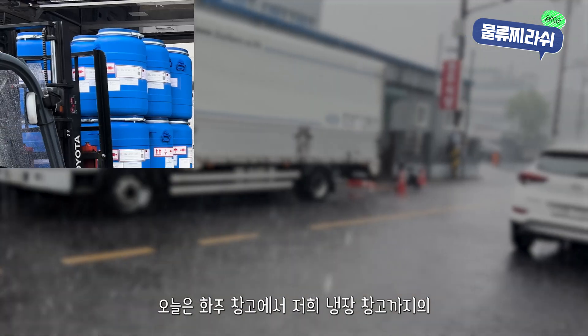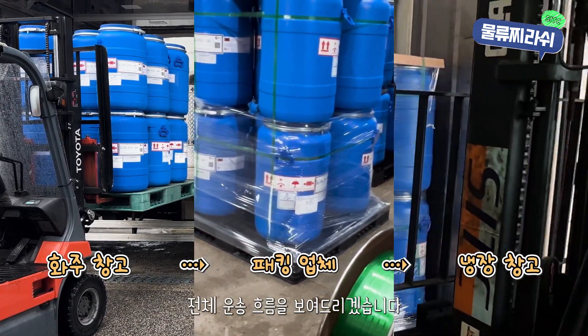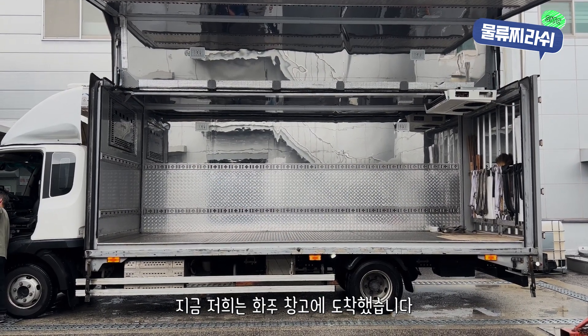Today, I'll take you through the entire flow of how goods are transported from the shipper's warehouse to our cold storage facility. So, here we are at the shipper's warehouse.